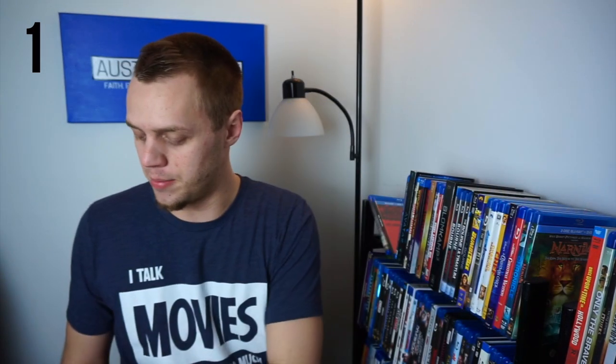First jumping in we have A Knight's Tale, A Quiet Place — this is the 4K Steelbook, one of my favorite movies, so I have both of the Steelbooks there. A Star is Born, also on Steelbook. I promise not this many of my movies are on Steelbook — I don't have that kind of money. Abraham Lincoln Vampire Hunter, one of my favorite kind of guilty pleasures. The Accountant, a great Ben Affleck movie. Act of Valor — I really enjoy the military aspect of it, the fact that they use real soldiers in that one.